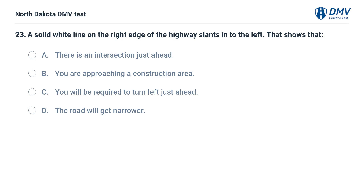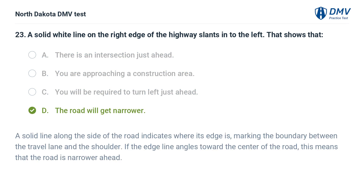A solid white line on the right edge of the highway slants in to the left. That shows that: A. There is an intersection just ahead, B. You are approaching a construction area, C. You will be required to turn left just ahead, D. The road will get narrower. The answer is D. A solid line along the side of the road indicates where its edge is, marking the boundary between the travel lane and the shoulder. If the edge line angles toward the center of the road, this means that the road is narrower ahead.